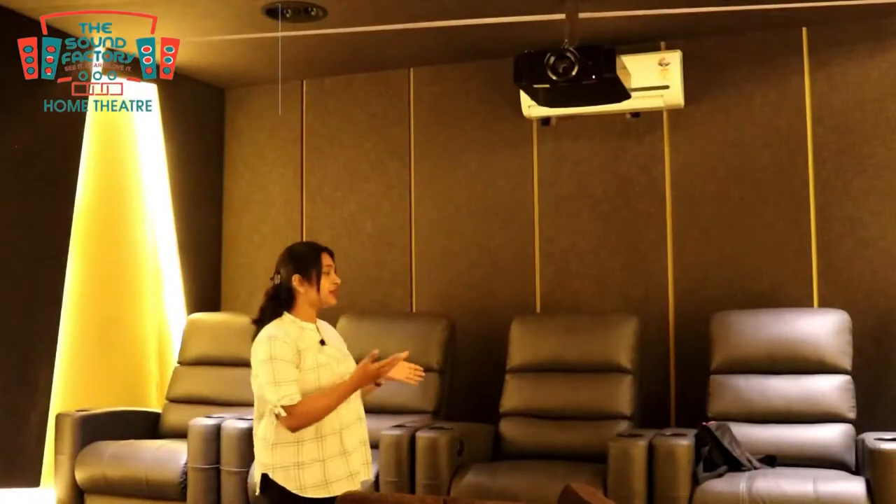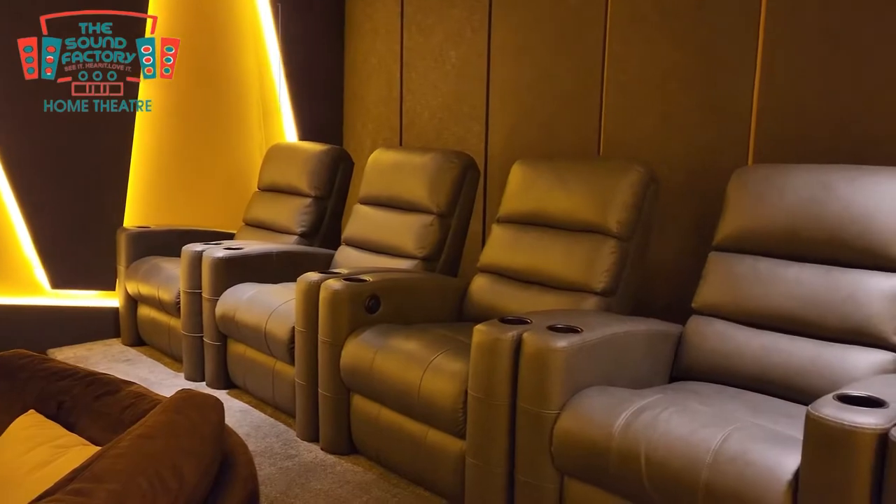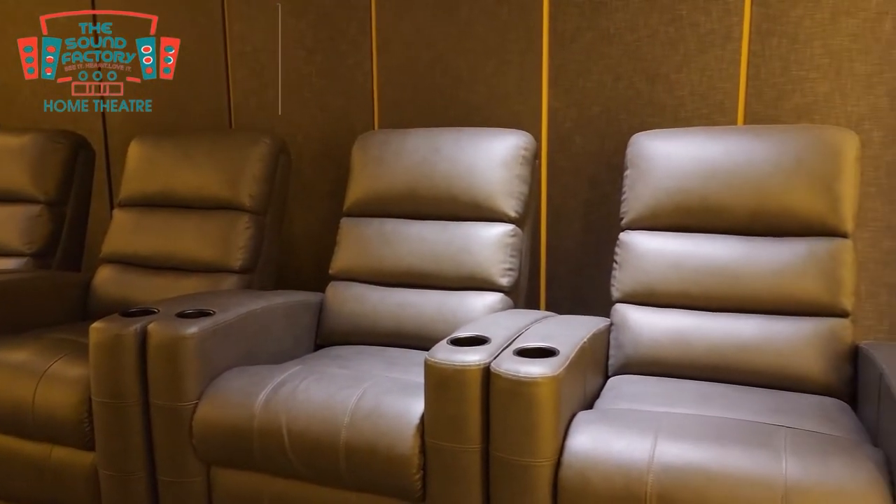There is also a recliner system here. We offer different solutions to fit your budget, including flooring and complete furnishing setups.